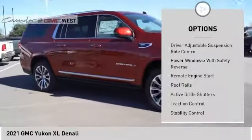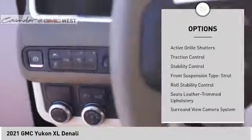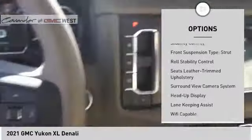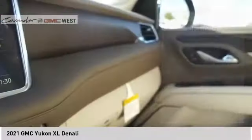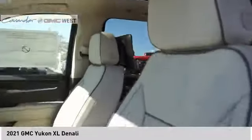Suspension control magnetic, driver adjustable suspension, ride control, power windows with safety reverse, remote engine start, roof rails, active grille shutters, traction control, stability control, front suspension type strut, roll stability control.